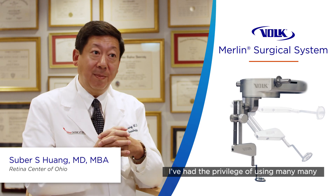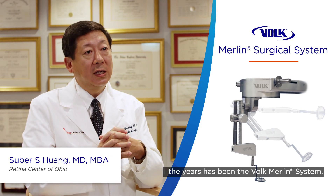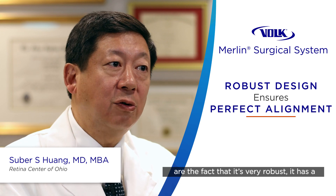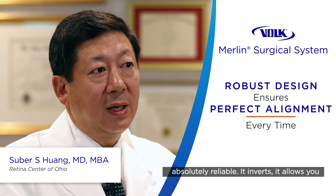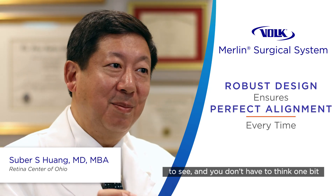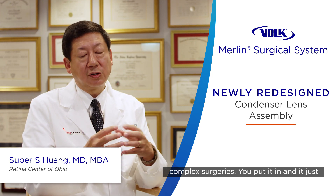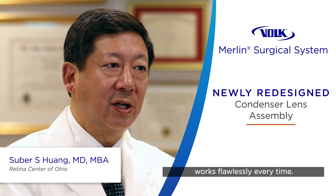I've had the privilege of viewing many viewing systems, but my go-to system over the years has been the Volk Merlin system. The attributes I like about the Merlin system are that it's very robust, it has a great engineering feel to it, and it's absolutely reliable. It inverts, it allows you to see, and you don't have to think one bit about it during the surgery. To me, that's a perfect tool to help you do these complex surgeries. You put it in and it just works flawlessly every time.